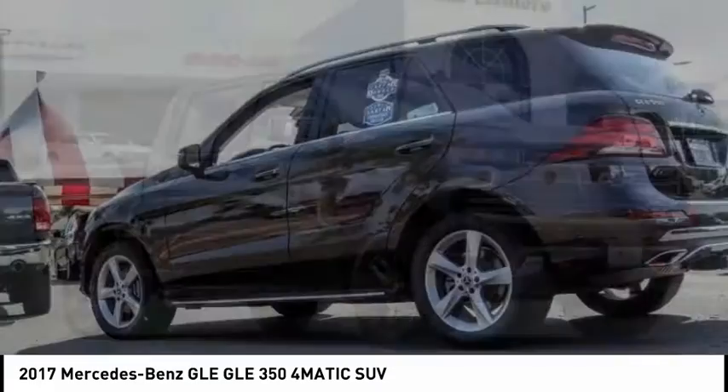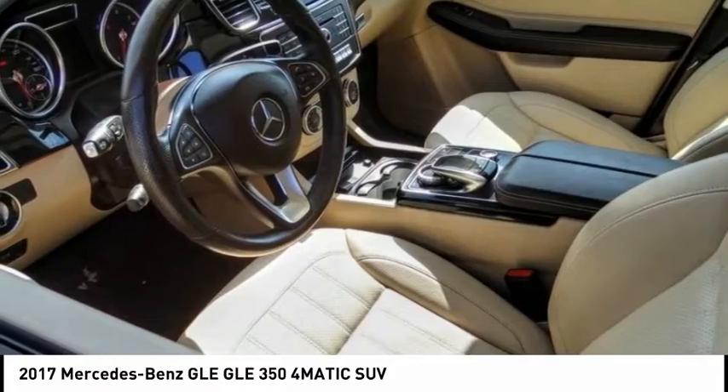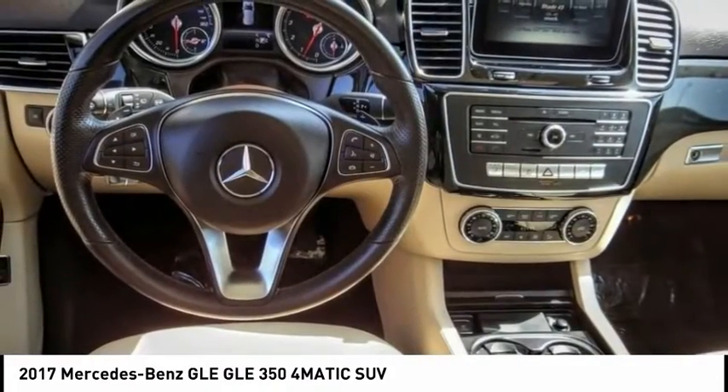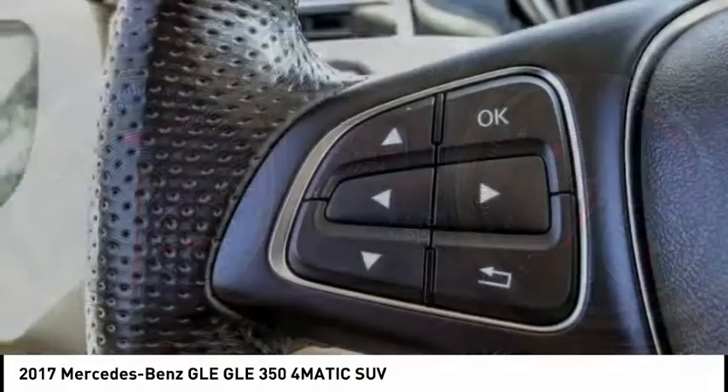Stop by and take a look at the 2017 Mercedes-Benz GLE. The GLE comes with a full Mercedes luxury experience. It combines the sport sedan performance with SUV stability.